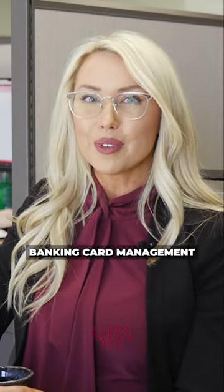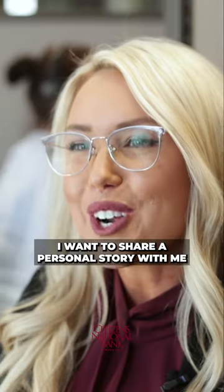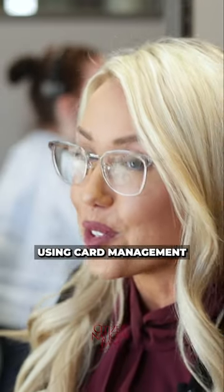Our online banking card management feature is super powerful. I want to share a personal story with me using card management.